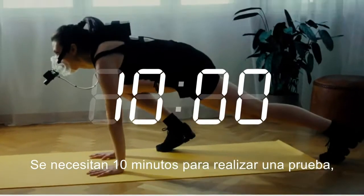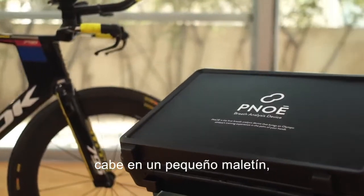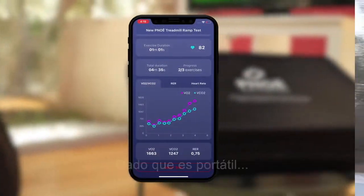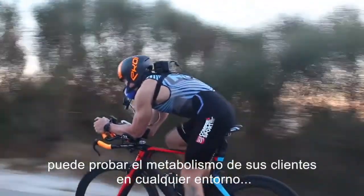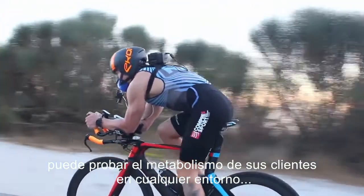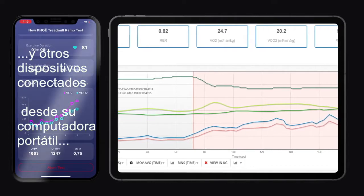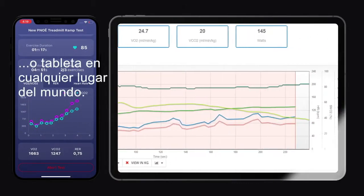It takes 10 minutes to run a test. It fits in a small briefcase, and to use it, all you need is a smartphone. Since it's portable, you can test your client's metabolism in any environment, while you monitor live data from Pnoe and other connected devices from your laptop or tablet anywhere around the world.